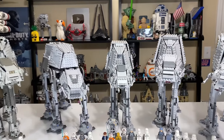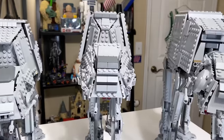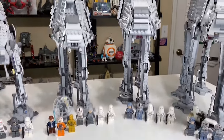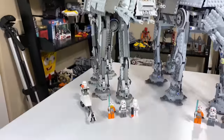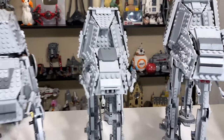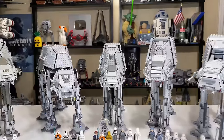At $130 adjusted for inflation, the 2003 set costs $10 cheaper and is substantially bigger. The figures are where the real difference is in that set. As much as I like the 2010 version and have a lot of nostalgia for it, I can see objectively that it has the worst value.